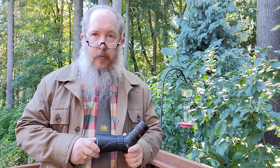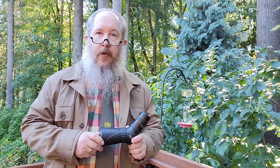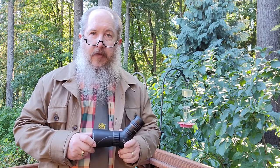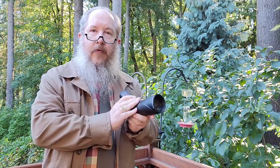The Hummingbird ED spotting scope from Celestron is one of the first projects that my team and I developed when I joined the firm. Available now in both ED and non-ED versions, this is the ultimate optic for any occasion. Because it's 9 power at its lowest magnification, you can hold it in your hand just like a binocular or a large binocular.